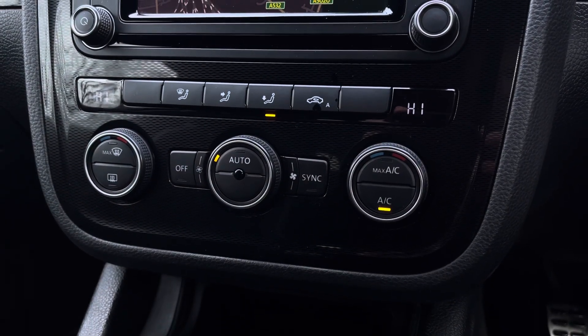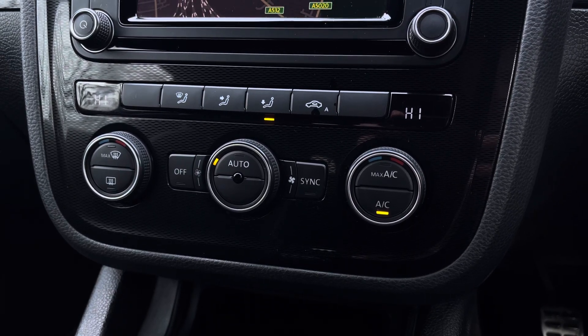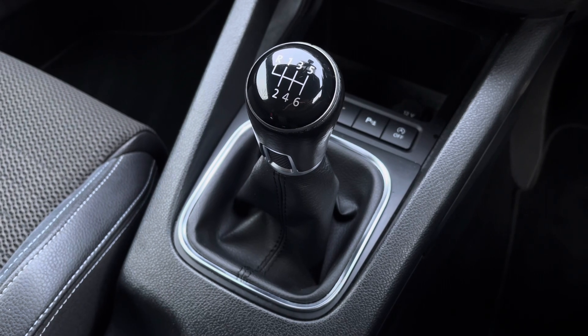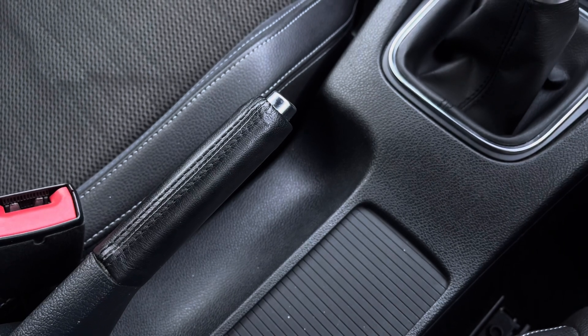Moving down, we can take a look at the vehicle's simple to use climate control system here, allowing the driver to control the cabin temperature of the vehicle. And just below we have the stylishly finished gloss black and leather 6-speed manual gear shifter alongside the leather wrapped handbrake.